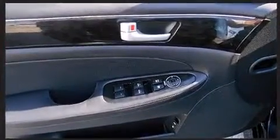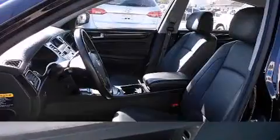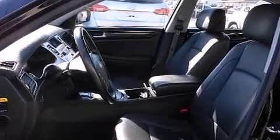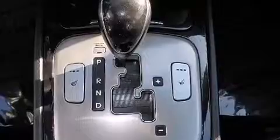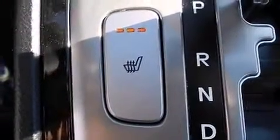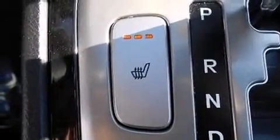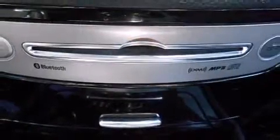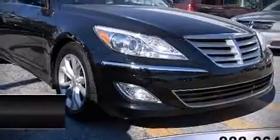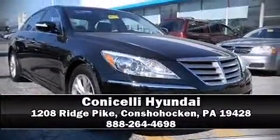Side curtain airbags deploy in extreme circumstances, shielding you and your passengers from collision forces. This vehicle has achieved certified pre-owned status by passing Hyundai's comprehensive certification process, including a rigorous 150-point inspection. Our sales reps are knowledgeable and professional — we are here to help you.